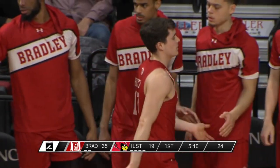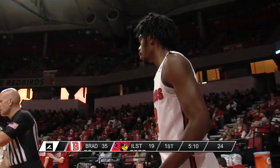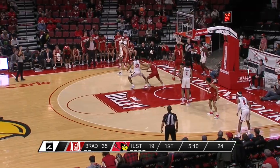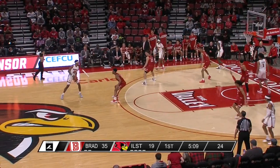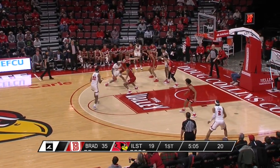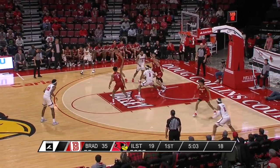Bradley, five of their last seven from the floor. A few stops, a few baskets, and Illinois State can start to breathe a little bit. You got the sense when it was 35-15 and Muller called a quick timeout after the three-pointer, maybe things were going to start slipping away. A big opportunity here for Illinois State to try to get this to single digits before the half.